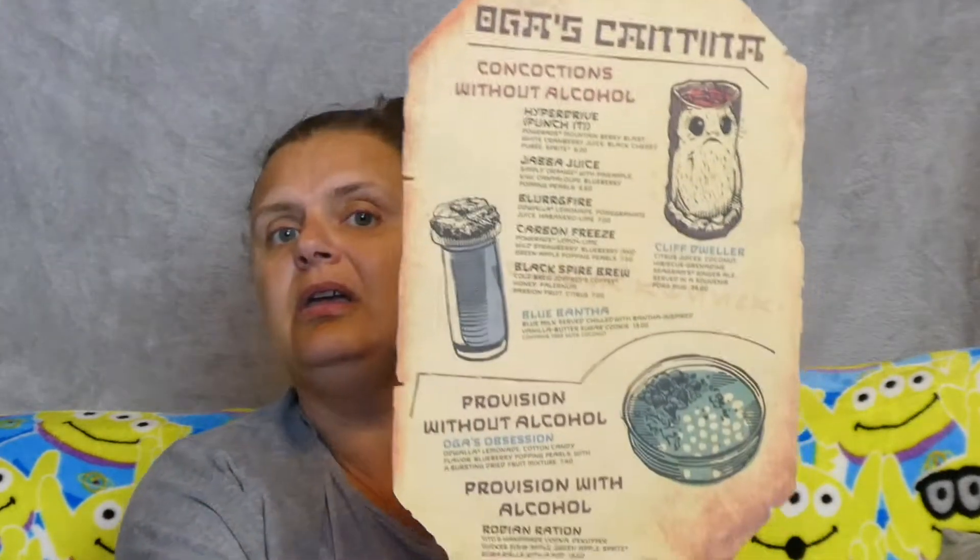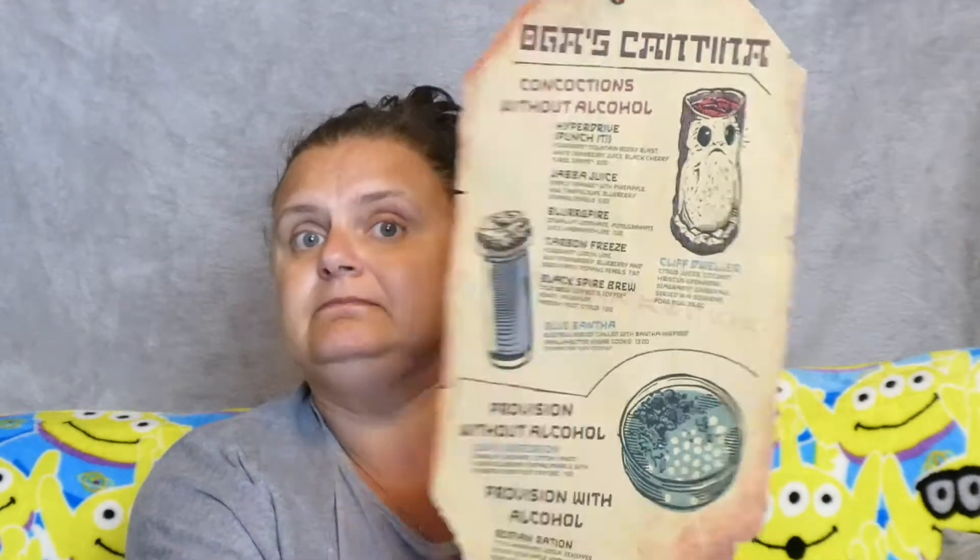We also went to Star Wars land, which opened while we were there, and we got a pass into Oga's Cantina. We asked if there was anywhere we could get the menu to keep for ourselves, and they said no. But the menu we did have was a bit battered, so the staff turned around and said 'you can have this one, don't worry about it.' So we actually got a menu from Oga's Cantina, plus the drink mats - we got three of those, one each.